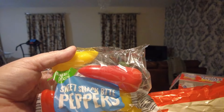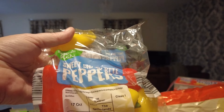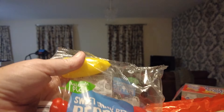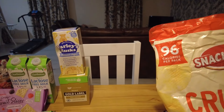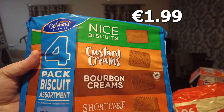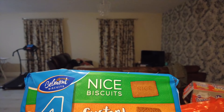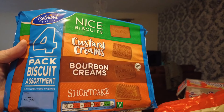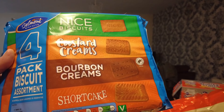She also got the sweet snack bite peppers — she absolutely loves them, always has. She was always a real veggie snacker; she likes the texture of them. They're from the Netherlands. She also got a four-pack of biscuits — a pack of nice biscuits, a pack of custard creams, bourbons, and shortcake. So four packs of biscuits in there. They'll probably last her until Christmas because she wouldn't be a very sweet snacker, but every so often she'll have a cup of tea and fancy a biscuit — and we never have them in, so we got them this time.